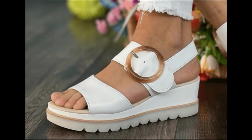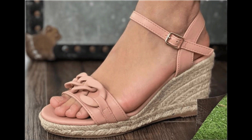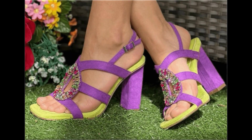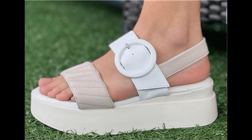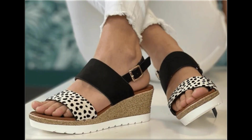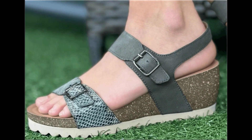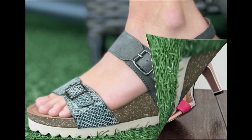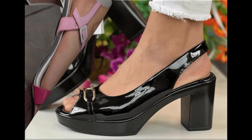Assalamu alaykum everyone, welcome back to my channel. Today in this video I am sharing one of the very beautiful, stylish, and very popular footwear designs which are launched at this time. These are so beautiful and eye-catching that you will love to see each and every pair. The special feature of this collection is that very attractive and eye-catching colors are used to design this beautiful footwear.